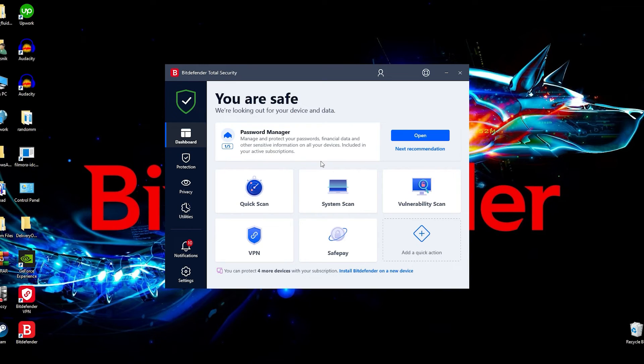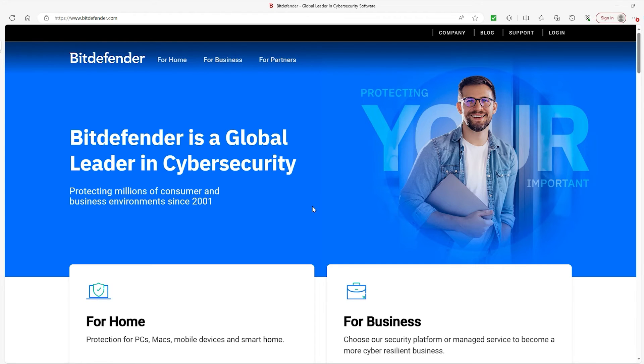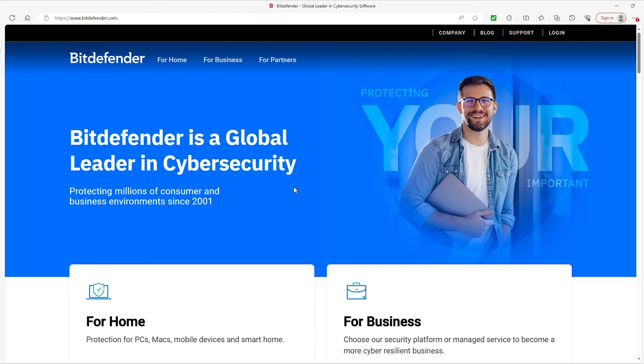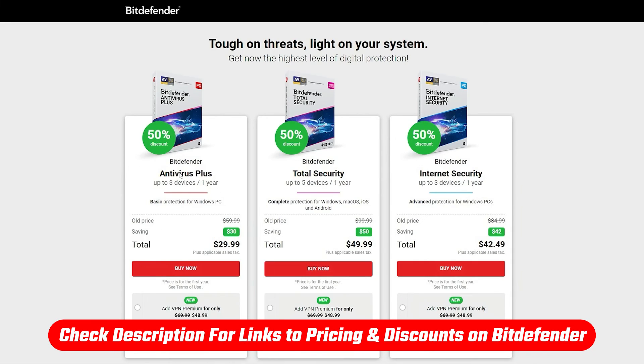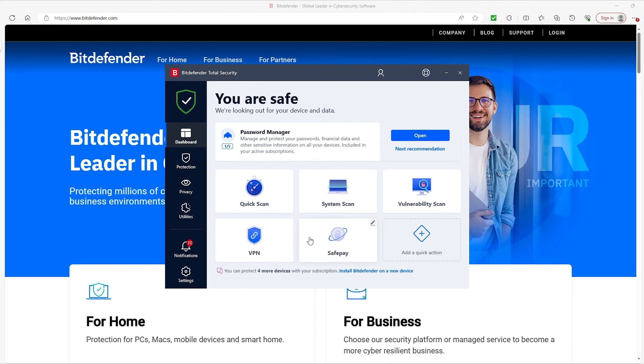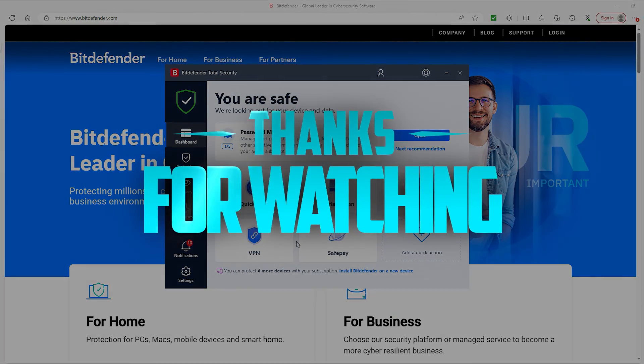That's pretty much all we have in terms of the scanning options for Bitdefender. That wraps it up for today's video, ladies and gentlemen. If you did enjoy it, consider hitting that like button to help push the video through the algorithm so others who want to familiarize themselves with Bitdefender can find it. Subscribe while you're down there as well. And don't forget to check out that link in the description below to get a sizable discount — you're definitely missing out if you aren't defending your bits with Bitdefender. Thanks for watching and until next time, take care!